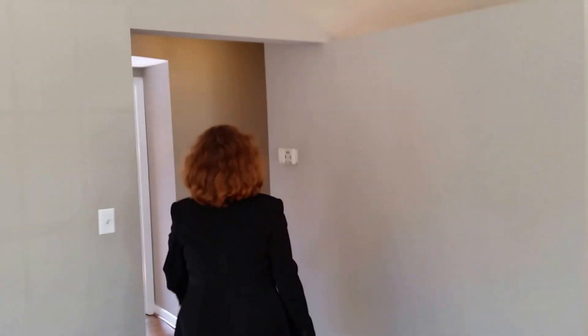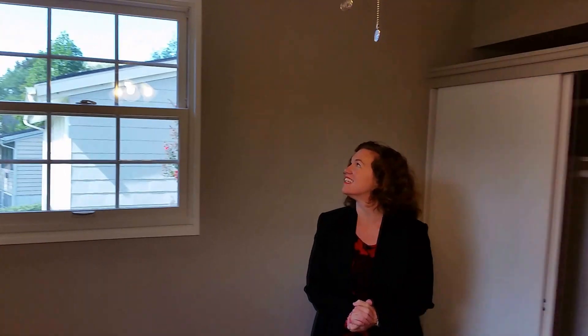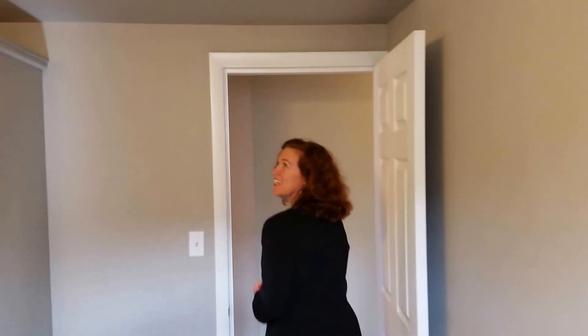Let's go ahead and look at the rest of the house. Right here we have one of the bedrooms — two windows, nice and bright. Very nice and bright. The hallway full back. Looks like we're freshly painted throughout too. It's gorgeous. I love the taupe.